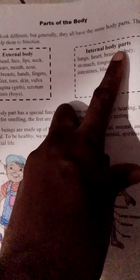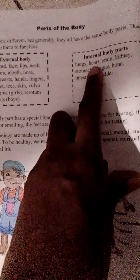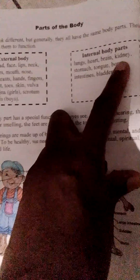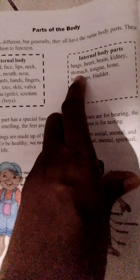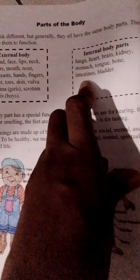Internal Body Parts: Lungs, Heart, Brain, Kidney, Stomach, Tongue, Bones, Intestines, Bladder.